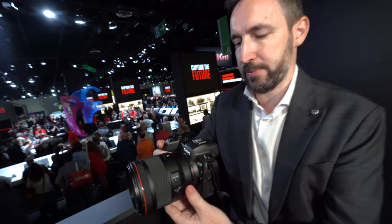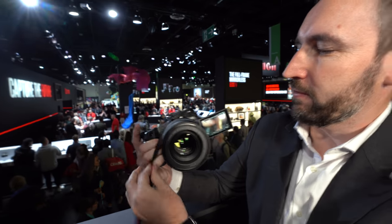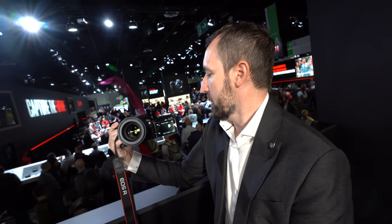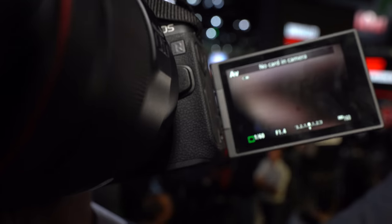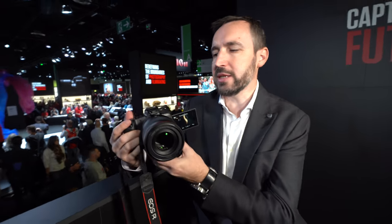It has the vari-angle display, so if you're vlogging or doing self-portraits you can actually see what's going on. Some companies don't do that. There were concerns about body size and thickness, but we've always had this on many of our products — we feel it's the best way to allow people to shoot in different angles, whether shooting down, up, or toward yourself.